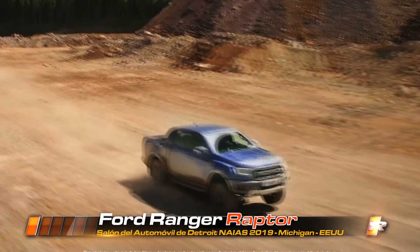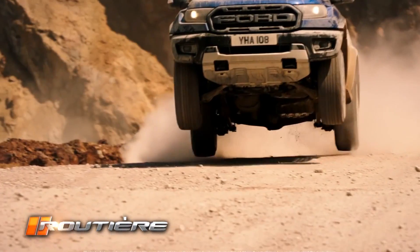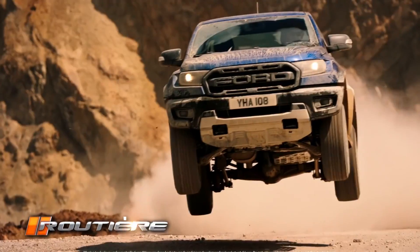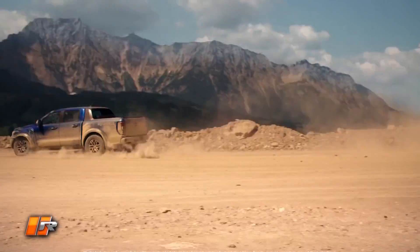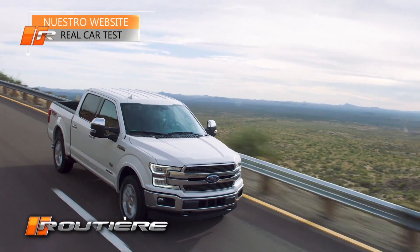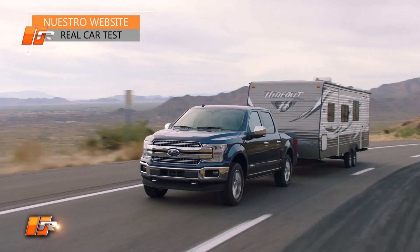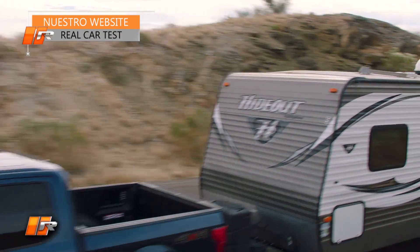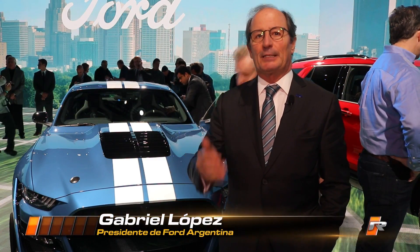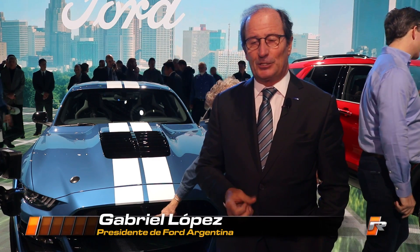We are working on the final date of introduction, but I believe we will have the Ranger Raptor by mid-year, and the F-150 and F-150 Raptor by the end of 2019. With this, we will be able to consolidate our position in pick-ups and be the manufacturer with the broadest product range and, of course, the most capable vehicles ever offered in the Argentine market. The F-150 will all be four-wheel drive and all double cab, well equipped and with the luxury that the F-150 is known to offer.